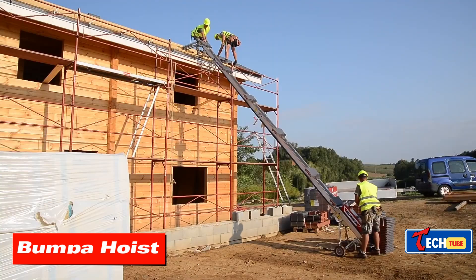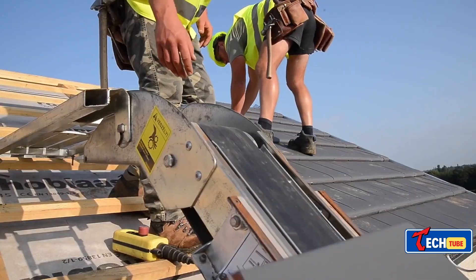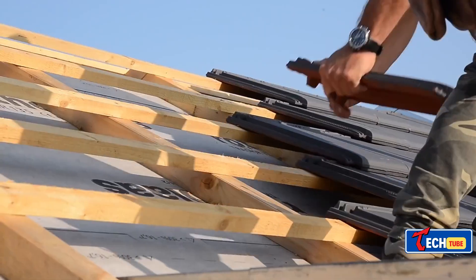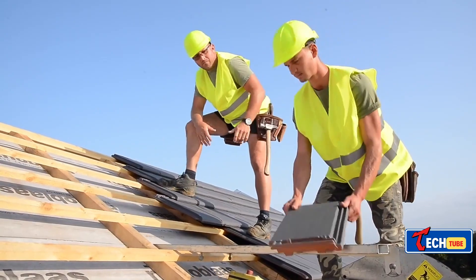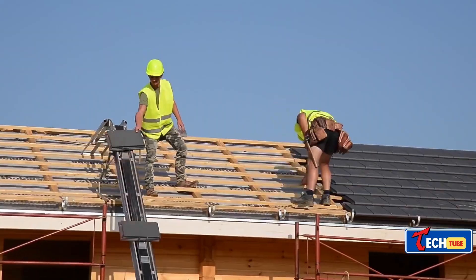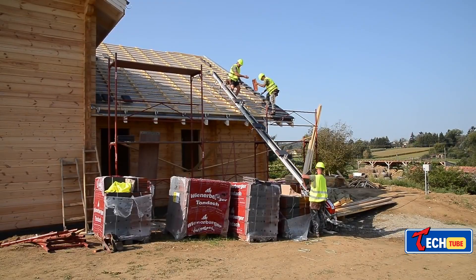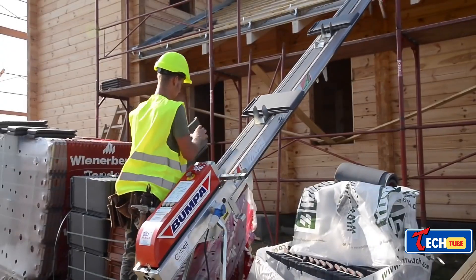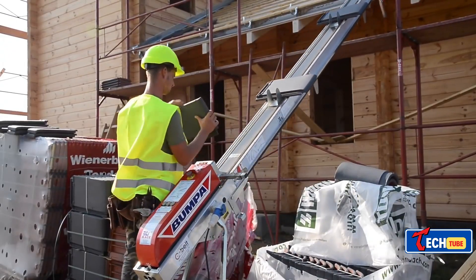The Bumpa Hoist is revolutionizing roofing efficiency in the UK. Addressing the UK's housing shortage, it can lift about 1,000 tiles onto a roof in less than 25 minutes, promising significant productivity gains and efficient material handling. The reverse drive option allows old material to be sent directly to the back of the truck. It is available to rent for a week at $157.